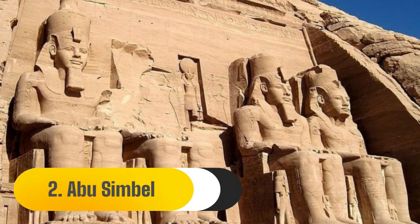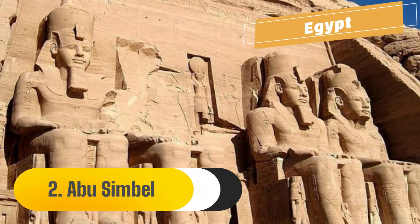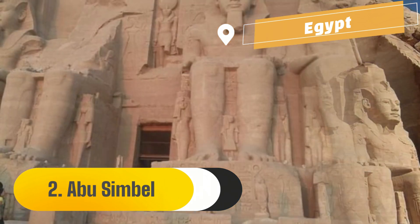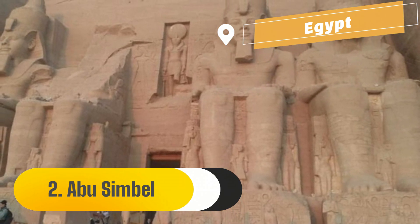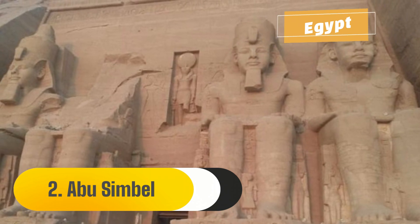Number 2: Abu Simbel. Abu Simbel is an archaeological site in southern Egypt on the western shore of Lake Nasser, consisting of two enormous rock-cut temples. Originally built as a permanent memorial to Pharaoh Ramesses the Great and his Queen Nefertari, the twin temples were chiseled out of the rock in the 13th century BC.